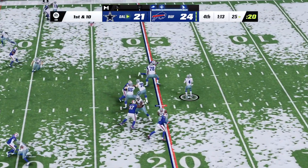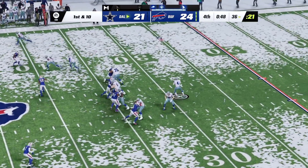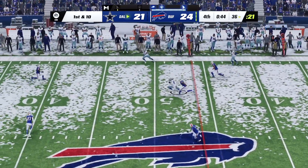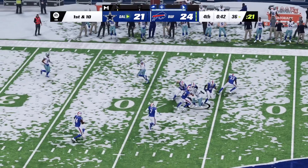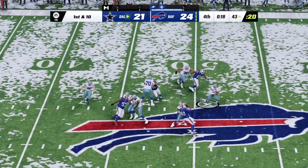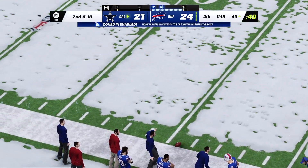Now Prescott — complete power, and they're able to get. Now Dak — that's complete to Lamb, and they're going to have. Here's Dak — and that is incomplete.